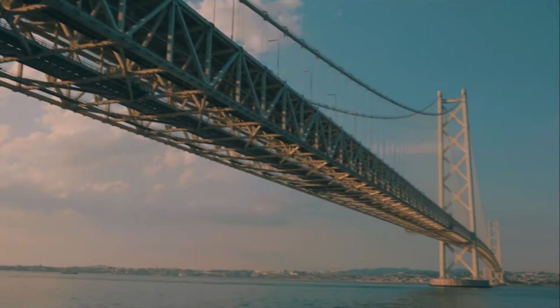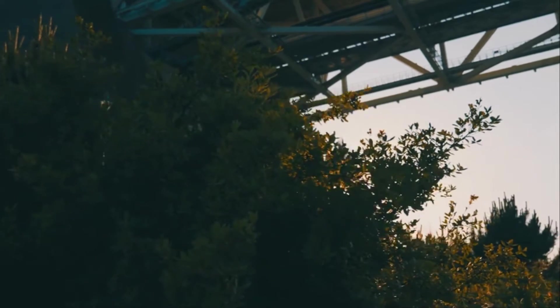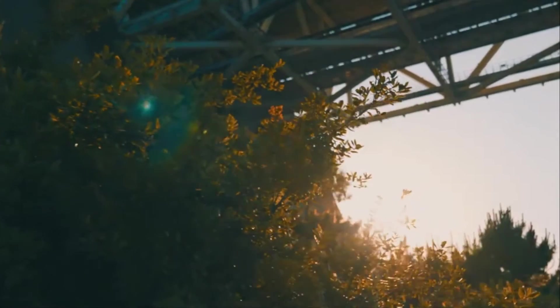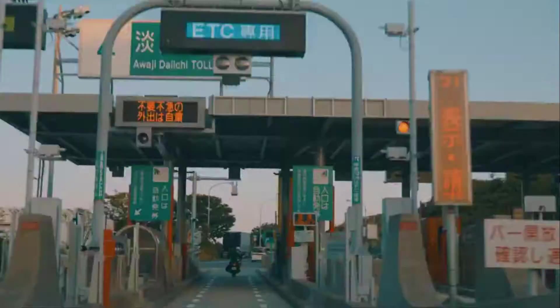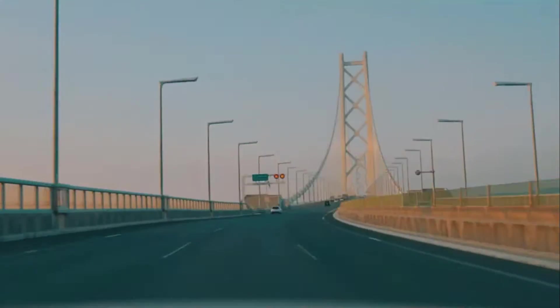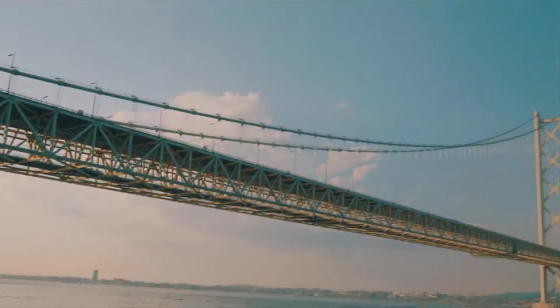Before its construction, reaching Owaji Island from the mainland involved risky ferry rides, resulting in tragedies. The bridge, built over 10 years by over 100 contractors, can withstand winds up to 178 miles per hour and earthquakes up to 8.5 magnitude. With over 1,700 lights, it's a testament to human perseverance and costs approximately $3.6 billion.